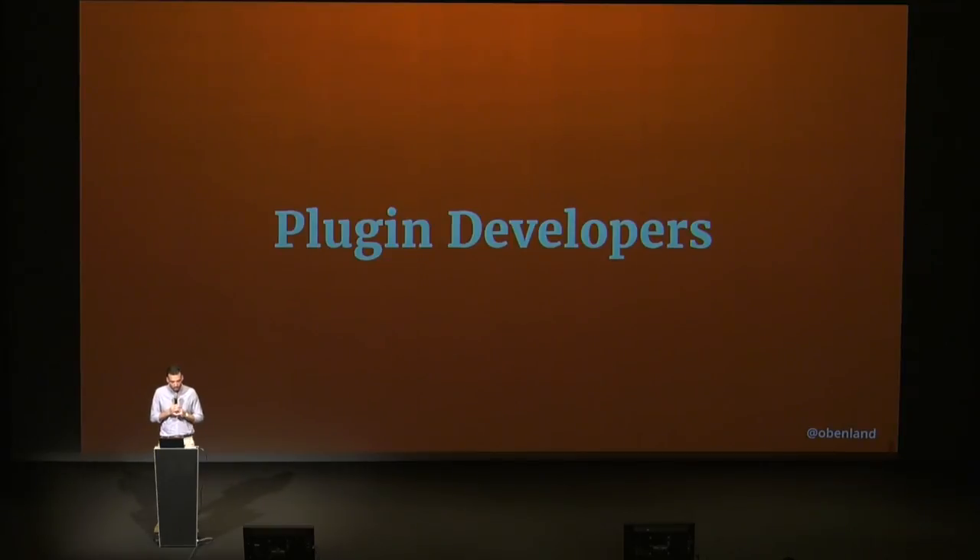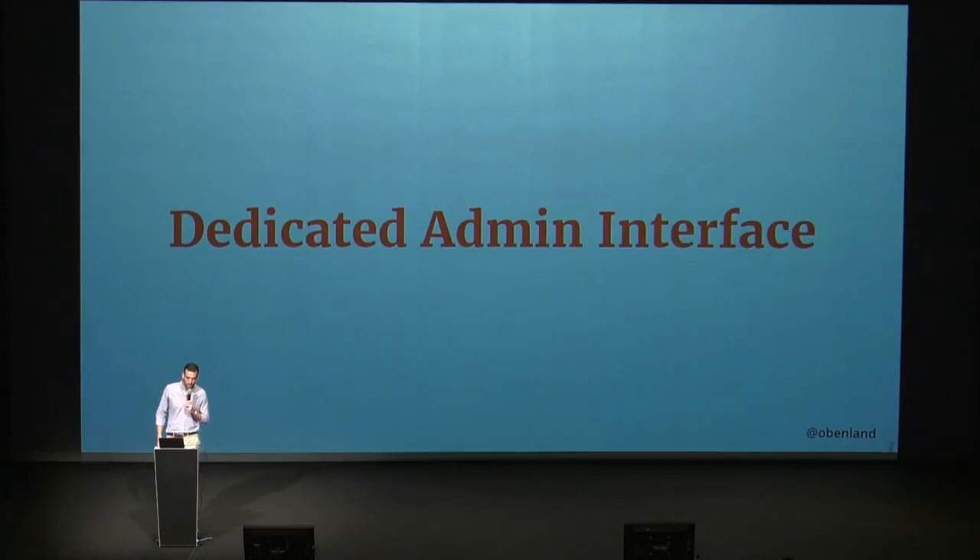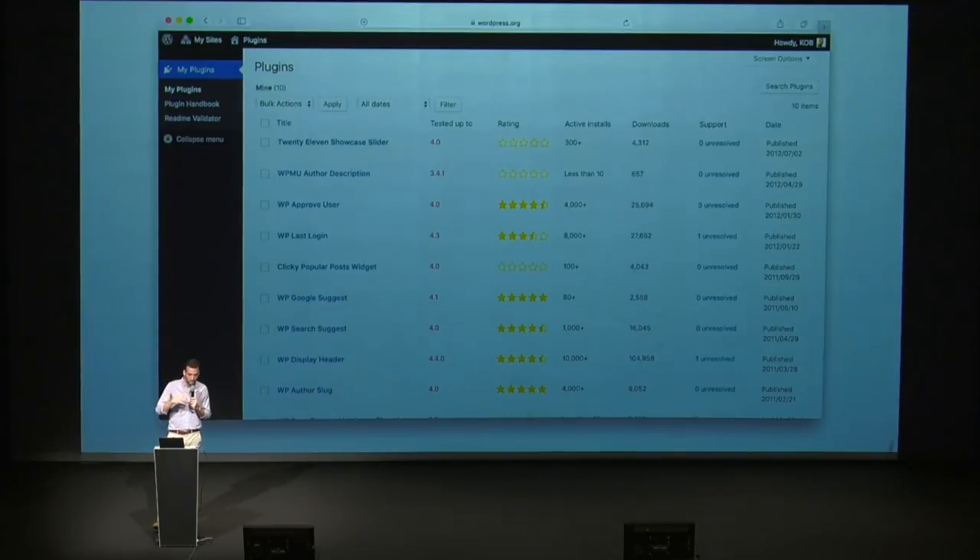The next group of stakeholders in the plugin directory are developers — a lot of you here are plugin developers. We think it could be a good idea to have a dedicated admin interface. We've played with a lot of ideas over the last three or four months, and have used WP admin to test data and see how we can visualize them appropriately. So everything I'm going to show you now is probably not going to stay in WP admin, but it's a possibility we used to experiment with the data. A contributor suggested using the list of plugins to create a dashboard — a health check for your plugins — showing the list of your plugins with a quick overview of ratings, downloads, active installs, and open support requests in the forums.